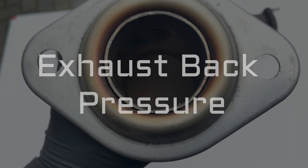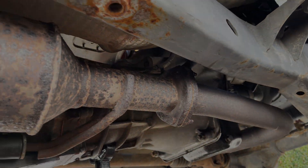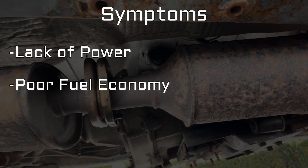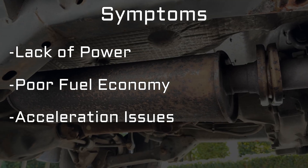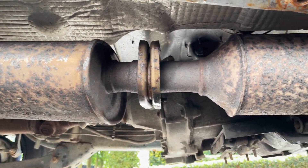Next, you can test the exhaust back pressure. Excessive exhaust back pressure is caused by an exhaust restriction. The honeycomb mesh inside your catalytic converter can get clogged over the years, causing a restriction and increasing the exhaust back pressure. The most common symptoms of an exhaust restriction are a lack of power, poor fuel economy, and failing to accelerate past a certain speed or RPM. Luckily, it's super easy to test for exhaust restrictions.